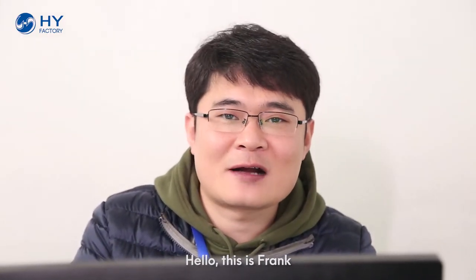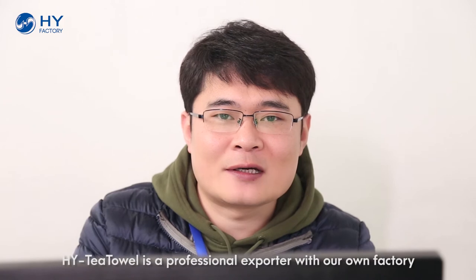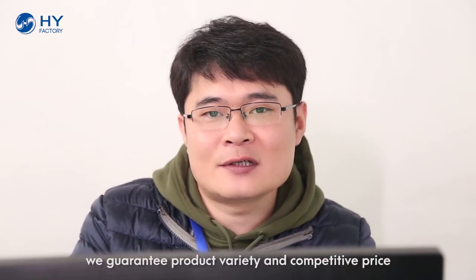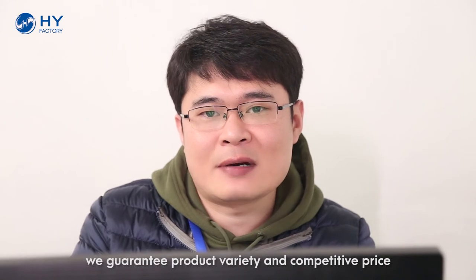Hello, this is Frank. HYT Tower is a professional exporter with our own production sector. We guarantee product variety at a competitive price.